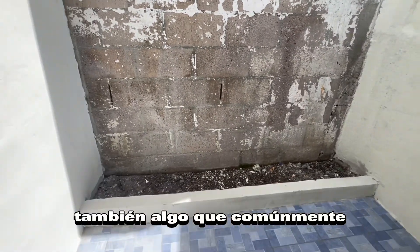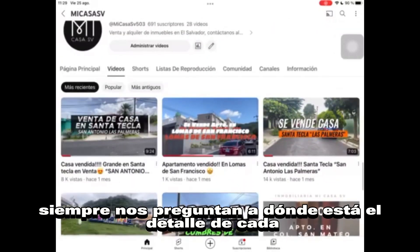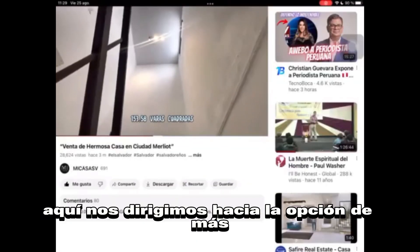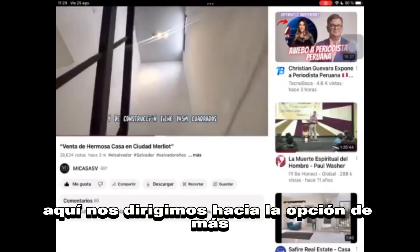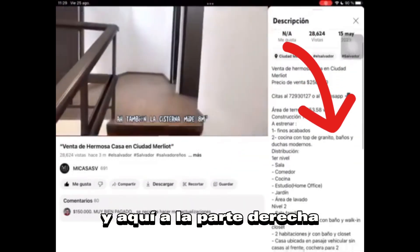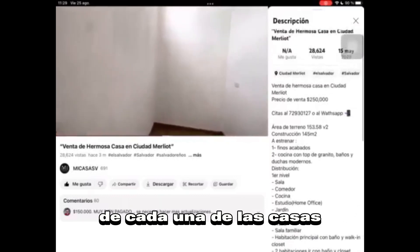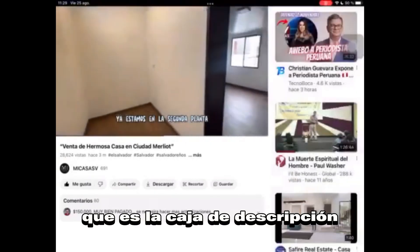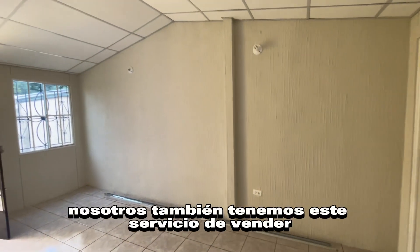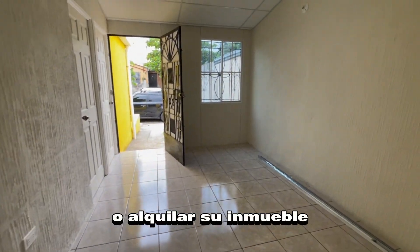Algo que comúnmente todos nuestros suscriptores y personas que nos dejan comentarios siempre nos preguntan es dónde está el detalle de cada uno de los videos que publicamos, en los precios. Nos dirigimos hacia la opción de más que está debajo del video, y en la parte derecha también a la opción de más, para que usted pueda ver todo el detalle de cada una de las casas en la caja de descripción. También si usted no ha logrado vender su inmueble, nosotros tenemos el servicio de vender o alquilar su inmueble.